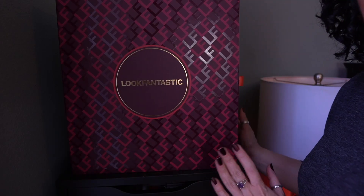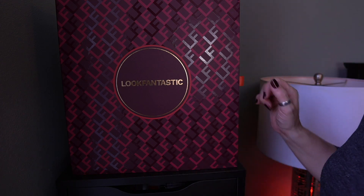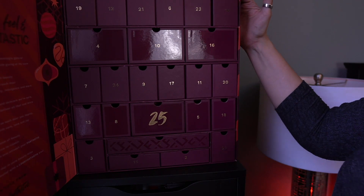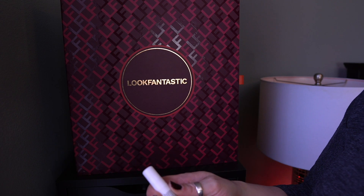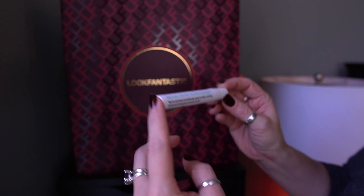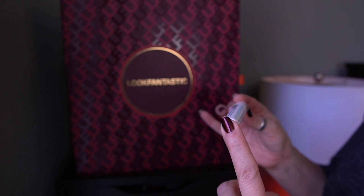I decided to go ahead and move the Look Fantastic advent calendar here instead of having to fix my tripod, because it's kind of a pain. Let's open this up and do 17 first, which is right here. I think I heard what this was from a friend. It is this product here — this is from This Works.